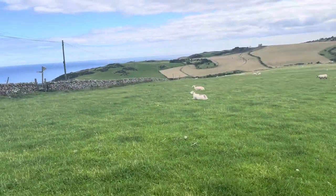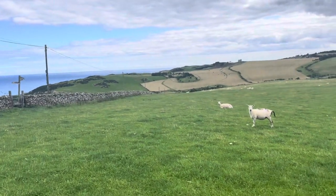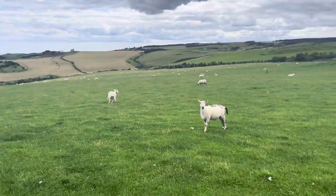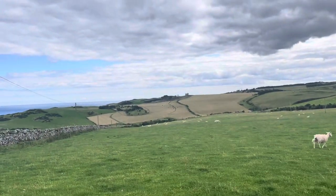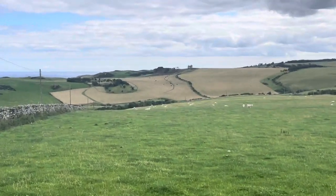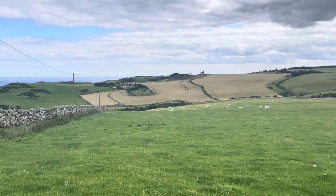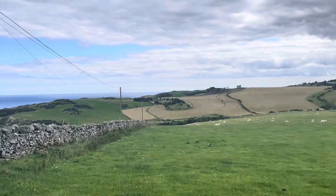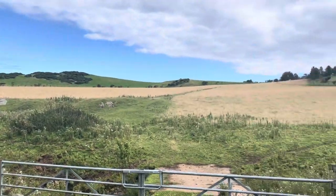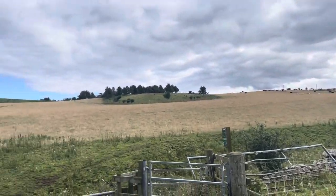Just going through this field here. I did stop for a second trying to work out what path I'm taking. I'd rather not get through where them cows are on that hill there if I can help it. There they are. I think it might be this bottom one. Well, luckily it seems as though I'm missing them cows out for the minute.